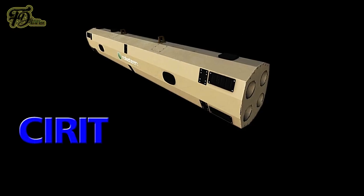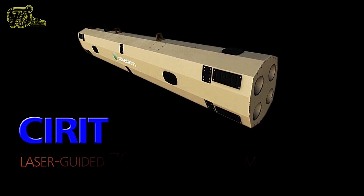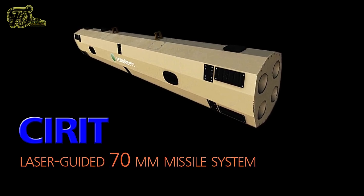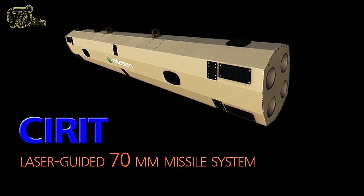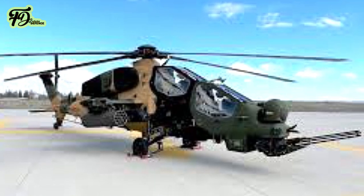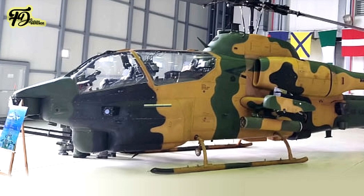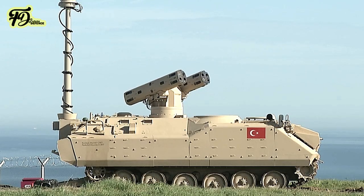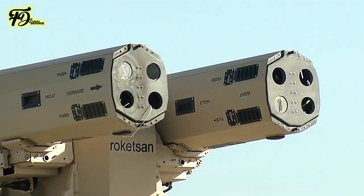The Rokitsan Sirat, produced by the Turkish rocket and missile manufacturer Rokitsan, is an 8km laser-guided 70mm missile system, initially developed for the Turkish Armed Forces' T-129 attack helicopter, AH-1P Cobra, and AH-1W Super Cobra attack helicopters. The system aims to enhance the Turkish military's precision strike capability at a low cost.